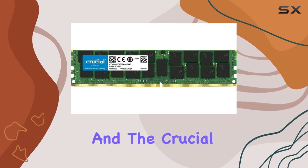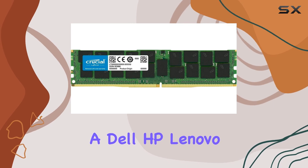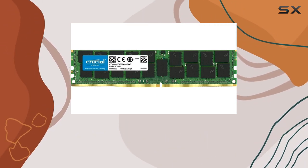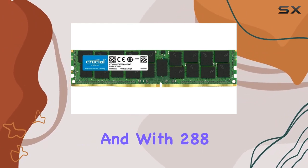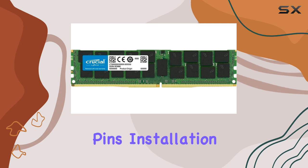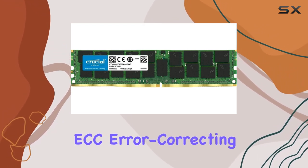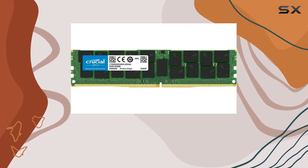Compatibility is key when it comes to server memory, and the Crucial bundle doesn't disappoint. Whether you're running a Dell, HP, Lenovo, SuperMicro, Synology, IBM, or another brand of server, chances are this memory will play nice with your setup. And with 288 pins, installation is straightforward and hassle-free.